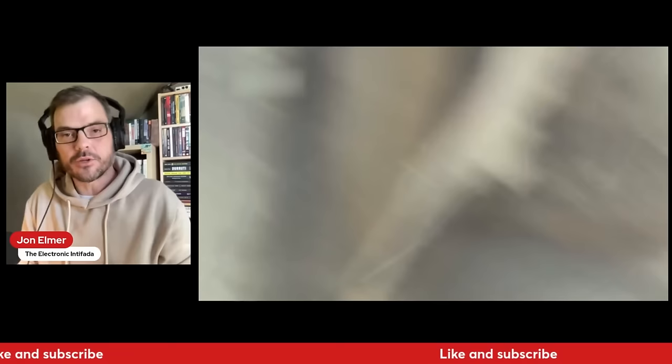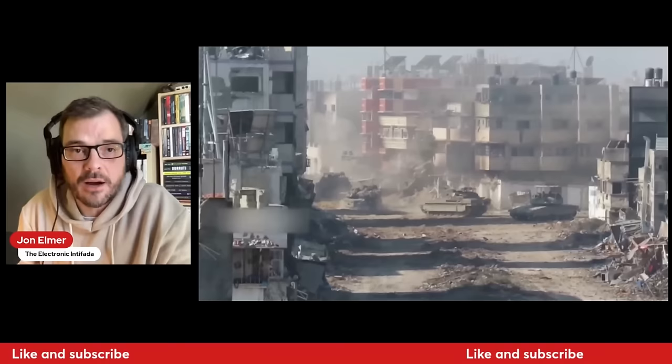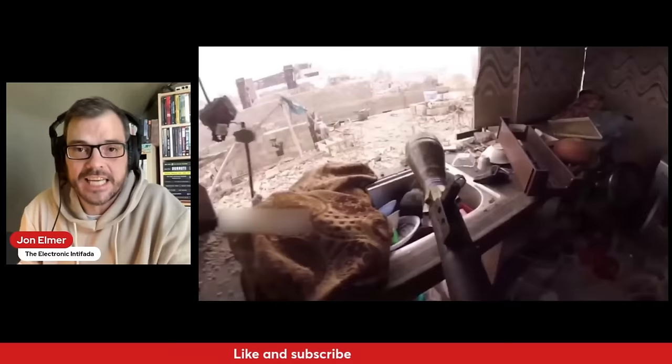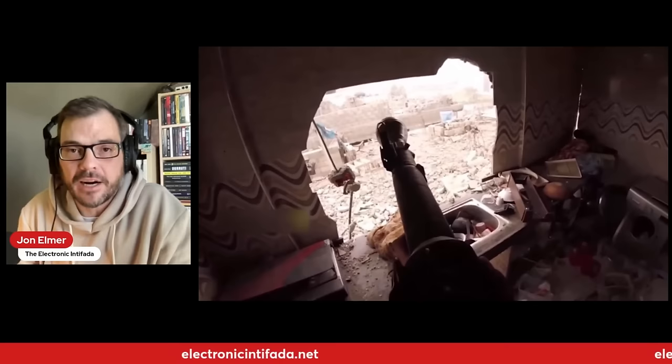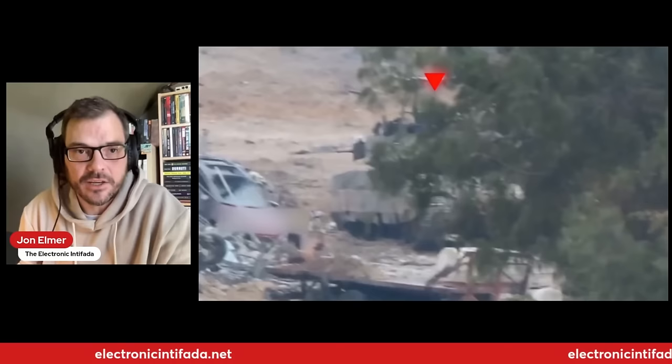We're not seeing random pot shots or remnants of the resistance — we're still seeing these groups fighting in their formations. All resistance groups filed reports throughout the battle in Zaytun. We're watching largely Kassam and Saraya al-Quds because of the qualitative nature of their attacks — they have more fighters and better equipment. Here we see an RPG being fired by Saraya al-Quds literally over the kitchen sink, after the Israelis shelled that wall out of the house.